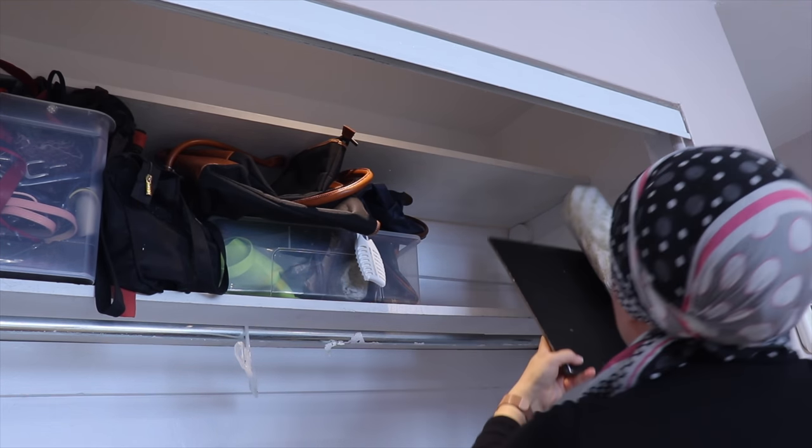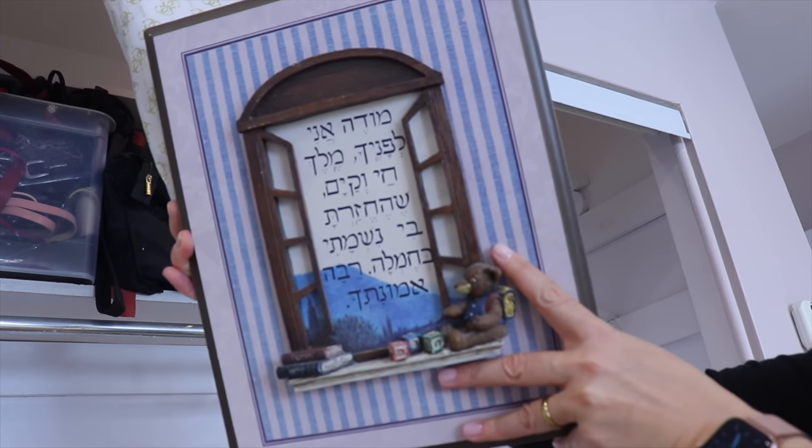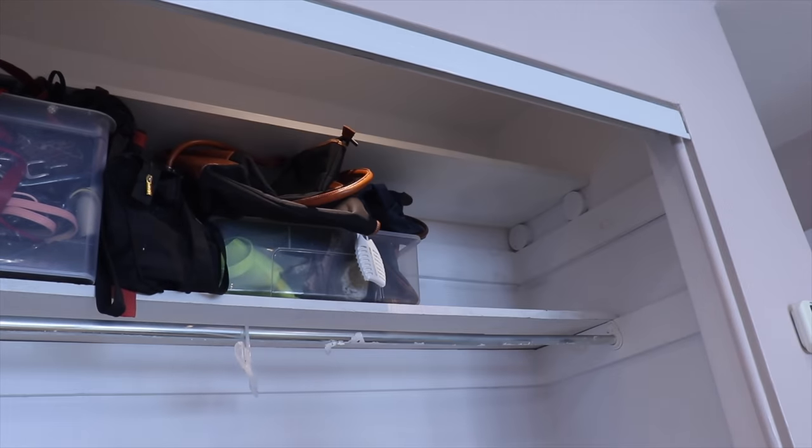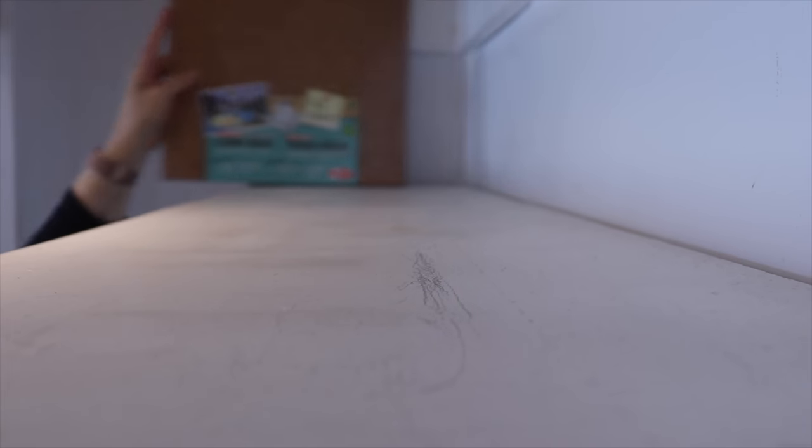I also have a modeh ani — a morning prayer — in my closet. Why is it there? I have no clue. Do you have crazy things in your closet too? If yes, I'd love to know what it is — let me know in the comments below. Once the shelves are empty I start on the bottom of the closet, which is even worse than the top. I remove everything, starting with the piled-up clothes in the corner.